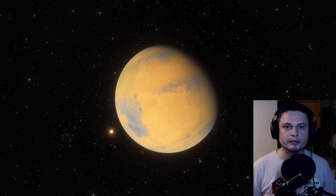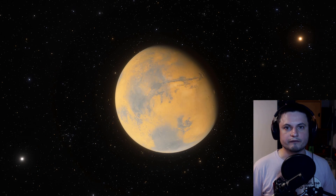Hello, wonderful person. This is Anton, and today we're going to be talking about a relatively recent study from Caltech about Mars and what's underneath the surface of Mars.